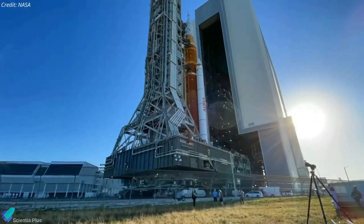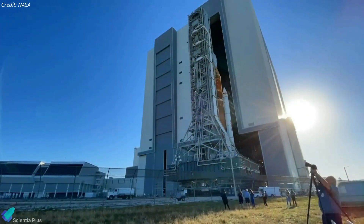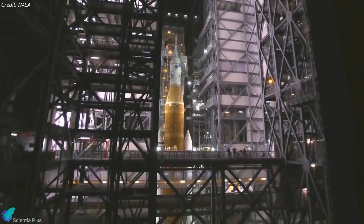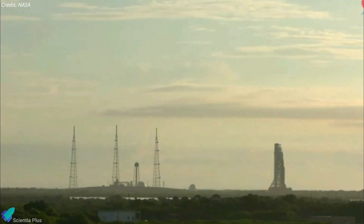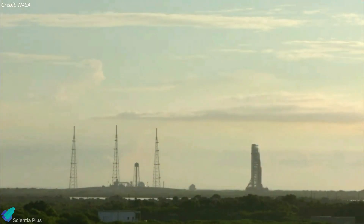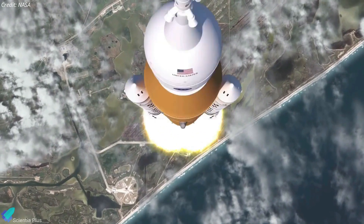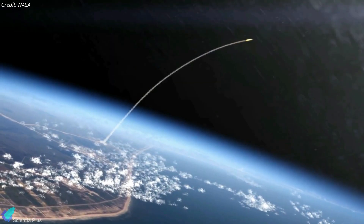The agency plans to roll SLS and Orion back to the vehicle assembly building this week to repair the hydrogen leak detected and prepare the rocket and spacecraft for launch. NASA intends to return the Mega Moon rocket to the launch pad in late August, and will set a launch date for Artemis 1 after replacing the hardware associated with the leak.